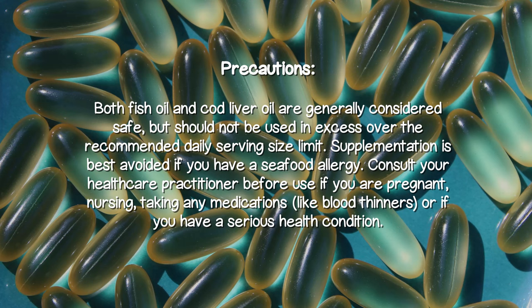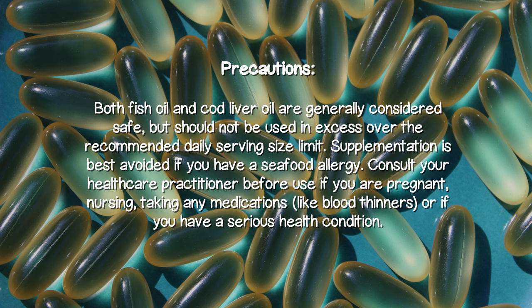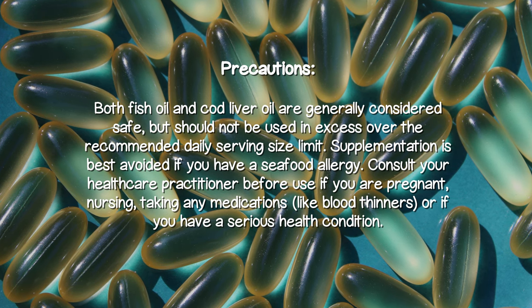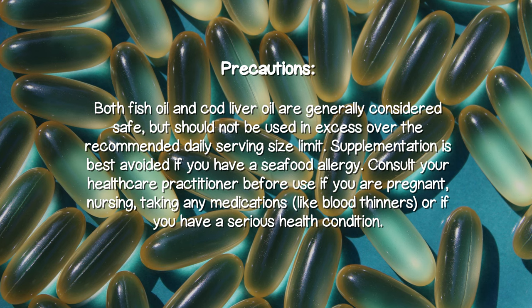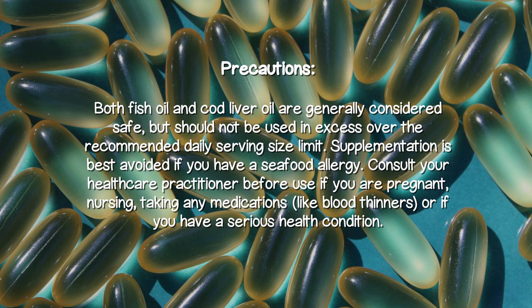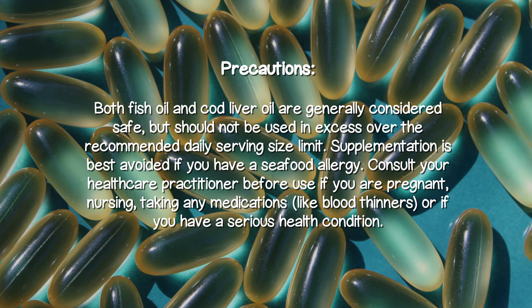Both fish oil and cod liver oil are generally considered safe but should not be used in excess over the recommended daily serving size. Supplementation is best avoided if you have a seafood allergy. Consult your healthcare practitioner before using if you are pregnant, nursing, taking any medications like blood thinners, or if you have a serious health condition.